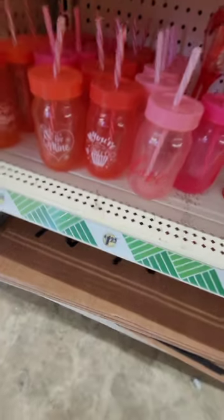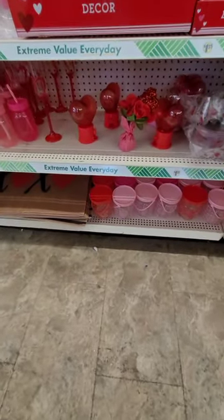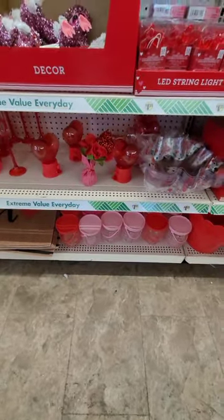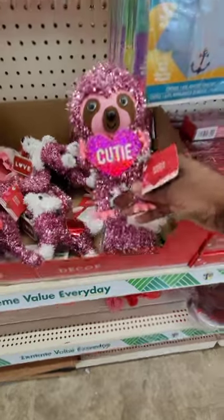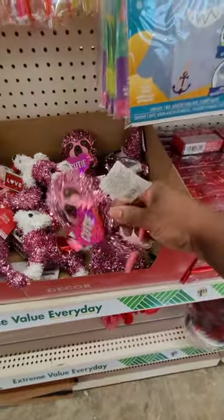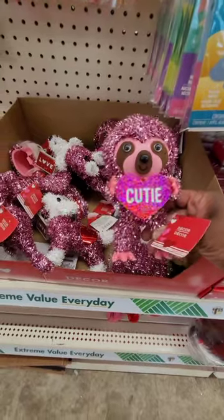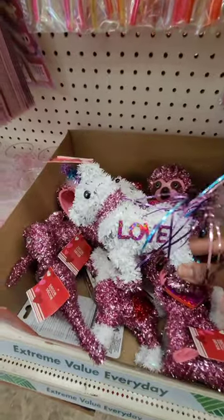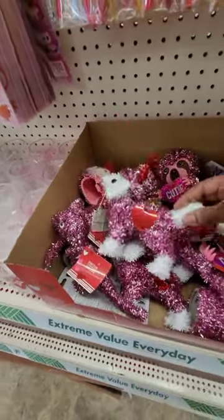I see a lot of decor out for 2023 with bees on them — they're using the bee theme. Dollar General had a lot of cute bee stuff and I'm seeing it now here at Dollar Tree. These are so stinking adorable — look at these guys! One says 'Be Mine,' there's a cute little monster, a llama that says 'Love,' and a cute puppy for all our dog lovers.